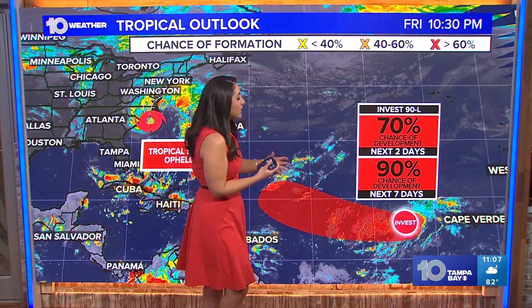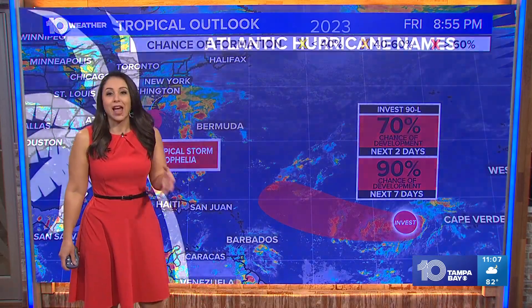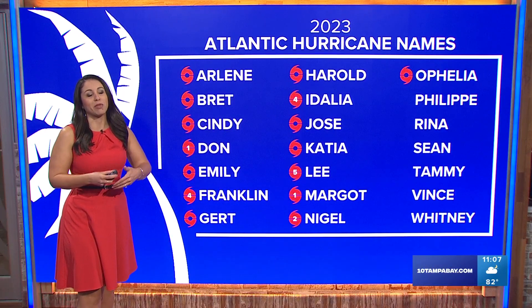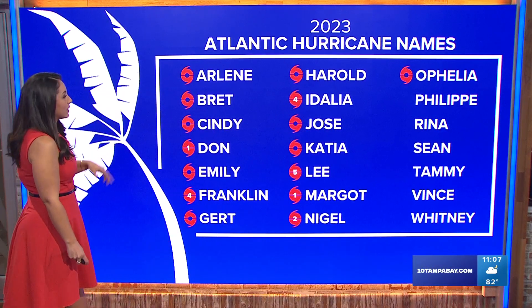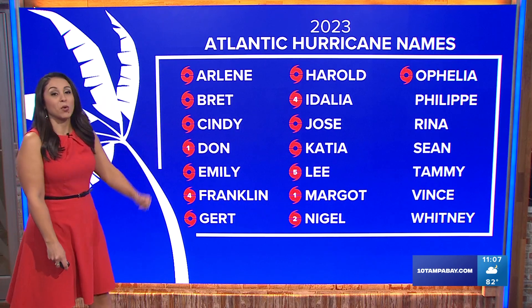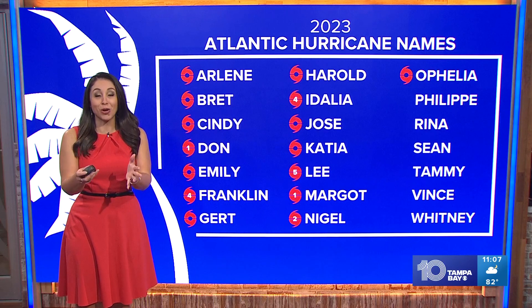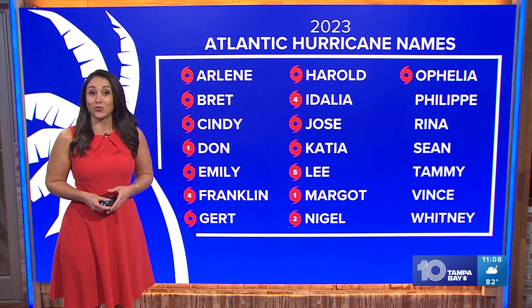That's not the only thing we're watching in the tropics. We also have Invest 90L in the eastern Atlantic — a disorganized area of thunderstorm activity forecast to develop into our next tropical depression later this weekend and through early next week. A lot of models take it through the central Atlantic and then curve it north of the Leeward Islands, so we're not worried about that, but we do keep churning through the Atlantic hurricane list. We'll talk about local weather and what to expect this weekend coming up.